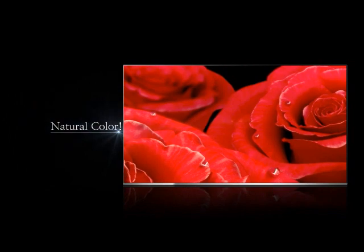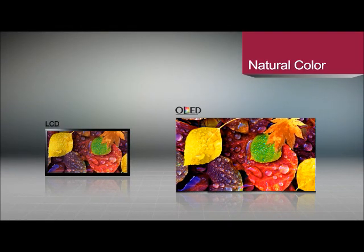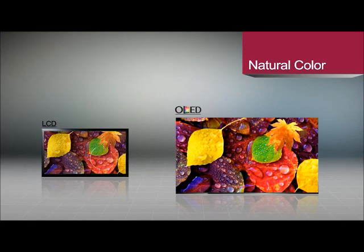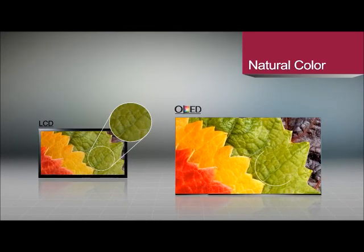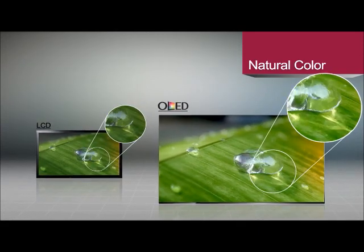Second, natural color. The OLED not only fully meets the BT-709 color standards of digital HD TVs, its wider color range provides more abundant color than the LCD.